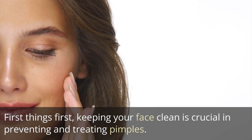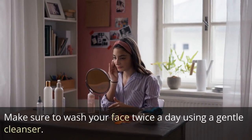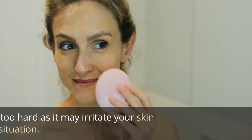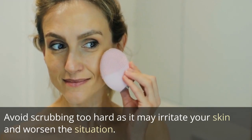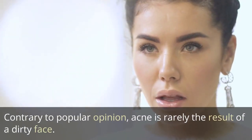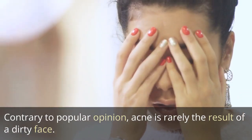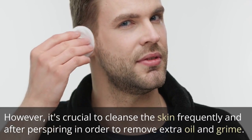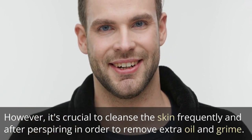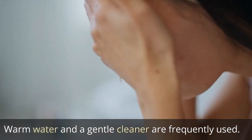First things first, keeping your face clean is crucial in preventing and treating pimples. Make sure you wash your face twice a day using a gentle cleanser. Avoid scrubbing too hard as it may irritate your skin and worsen the situation. Contrary to popular opinion, acne is rarely the result of a dirty face. However, it's crucial to cleanse the skin frequently and after perspiring in order to remove extra oil and grime. Warm water and a gentle cleanser are frequently used.